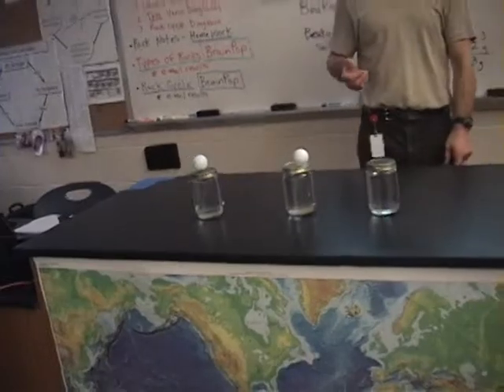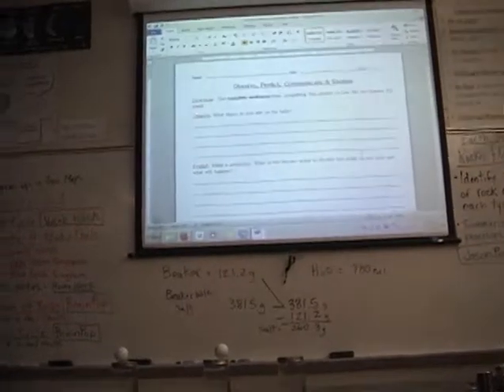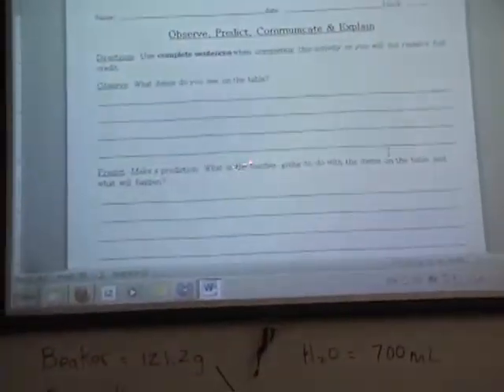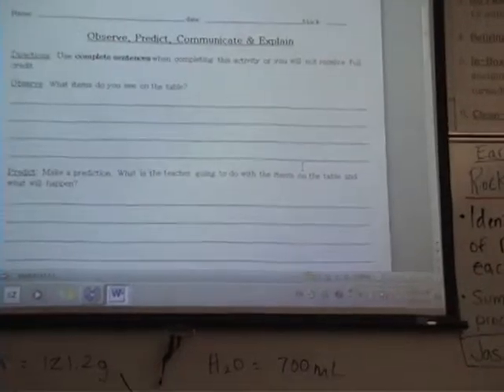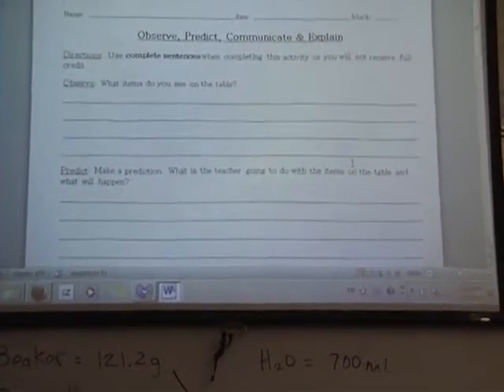All right, you can go ahead and cut for now, because you get a good close-up of what's here. Once you've written an observation — what items do I see on the table — the next thing I want you to do is predict. Make a prediction: what is the teacher going to do with the items on the table, and what will happen? Be descriptive. Predict what I'm going to do with the items on the table. Do that now.